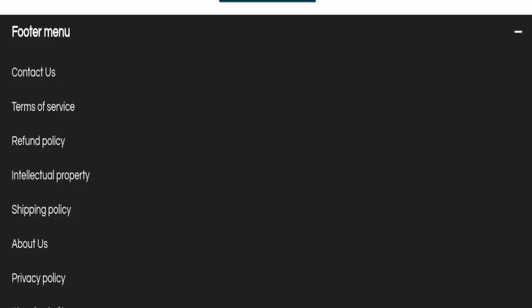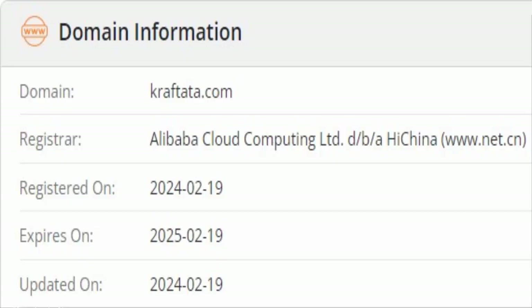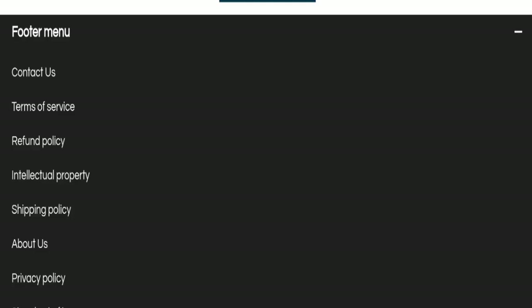This website is secured by the HTTPS protocol and SSL integration to keep details and transactions safe, which is a good sign. However, this website was registered on 19th February 2024 and will expire on 19th February 2025, which means it is very new — registered only a few months ago — so that is a negative sign.